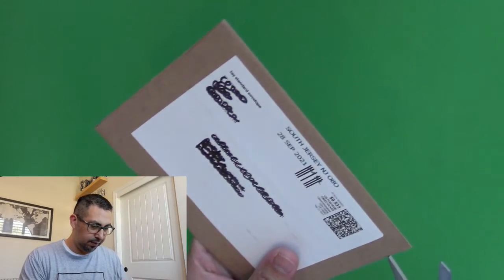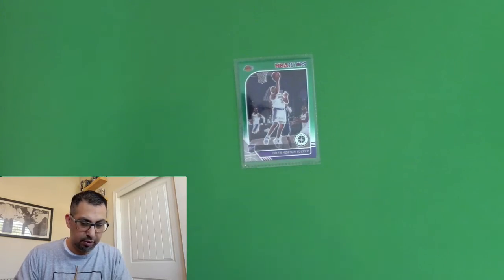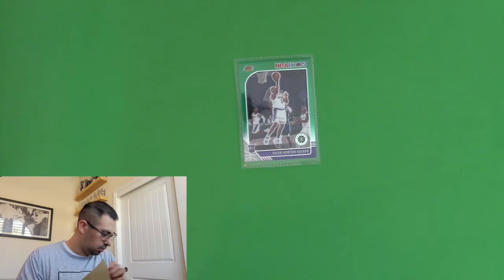So I have some cards in here, or at least a card. I made several bids and won several bids, so I'm not sure what this is. Taylan Horton Tucker. Is that all in there? That's it.